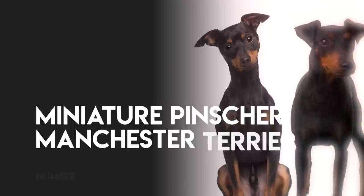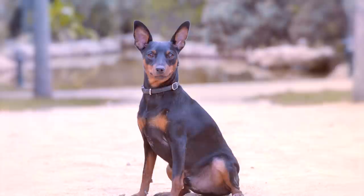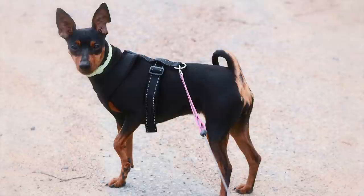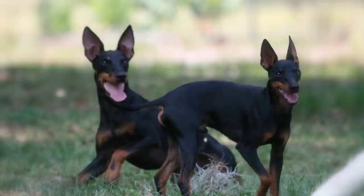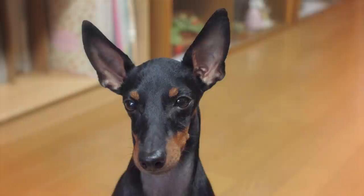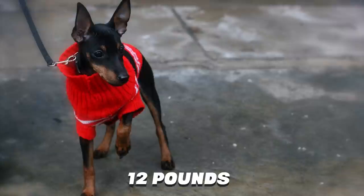Number 1: Miniature Pinscher and Manchester Terrier. Both breeds have a smooth coat that can be black with tan markings, but the Min Pin comes in other colors as well, including red or chocolate and tan. Another way to tell them apart is by looking at the way the dog walks — Min Pins tend to have a distinctive high-stepping gait, while the Manchester is more likely to have a smoother gait without the hackney movement shown by the Min Pin. Min Pins are a toy breed and weigh 7.5 to 11 pounds. Manchesters belong to the Terrier group and are found in two sizes: toy, weighing up to 12 pounds, and standard, typically weighing 13 to 22 pounds.